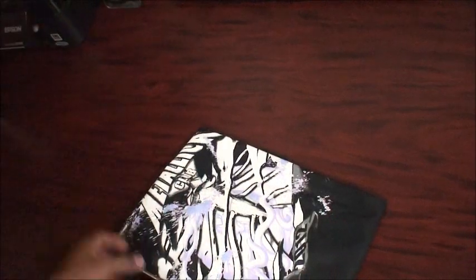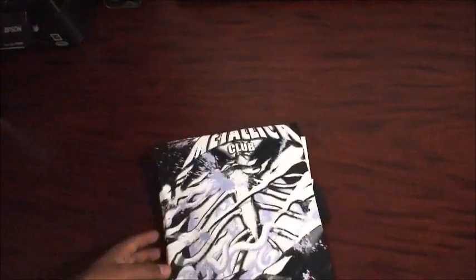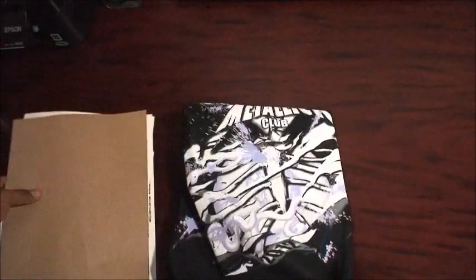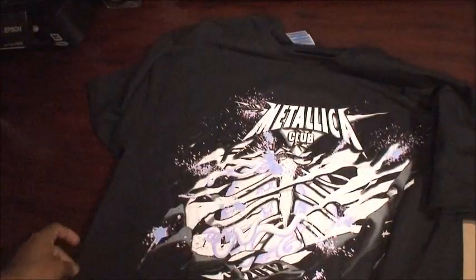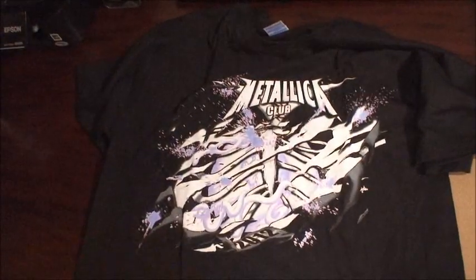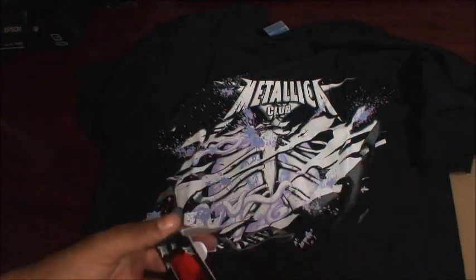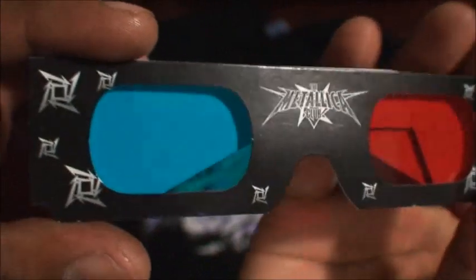For those that are not in the Metallica Club and want to jump into the Met Club, the cost of the membership is $45. It includes one shirt of whatever size you choose. This year's t-shirt is supposed to have a 3D effect on it, and they give you some 3D glasses. This is the first shirt that comes with that 3D effect.